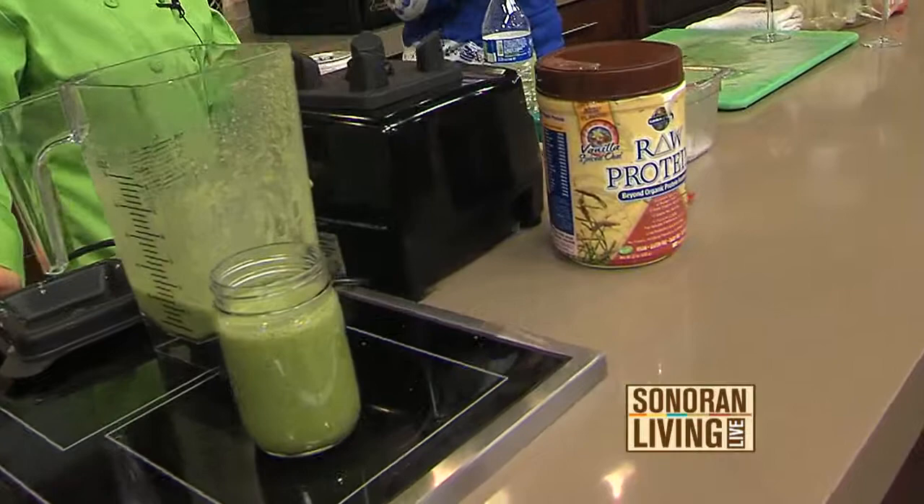Coming up next, we're going to put together a rice bowl, and it's going to be raw — which I know sounds crazy, but I'll explain how that works. Raw rice — yeah, can't wait.